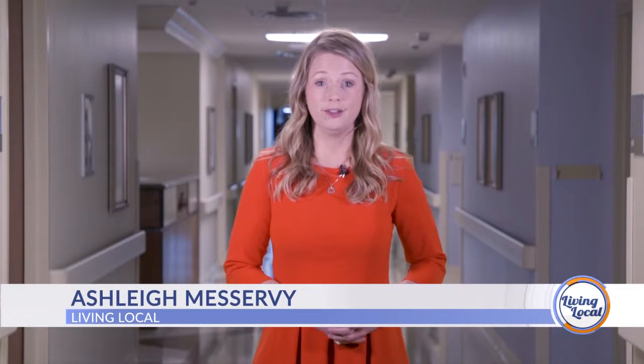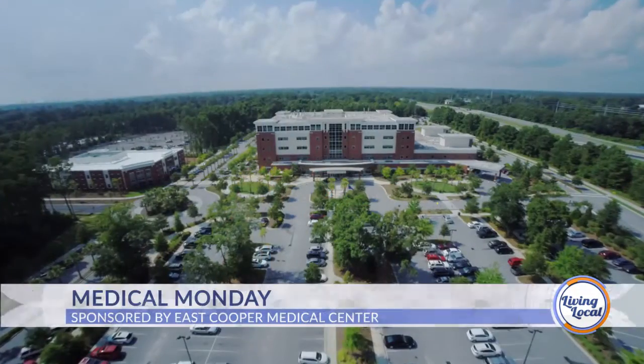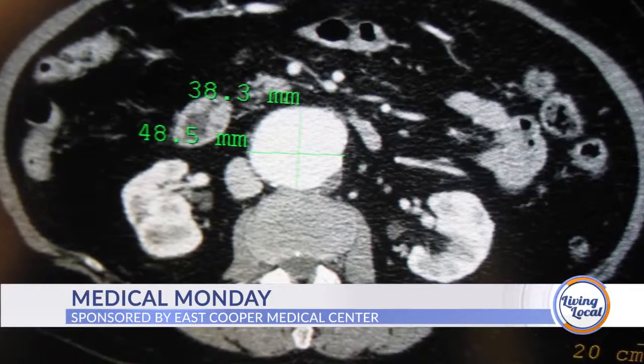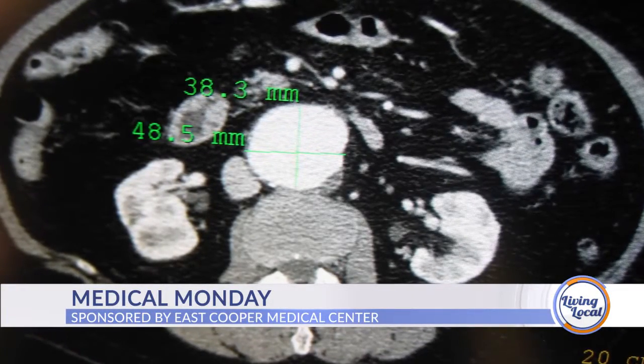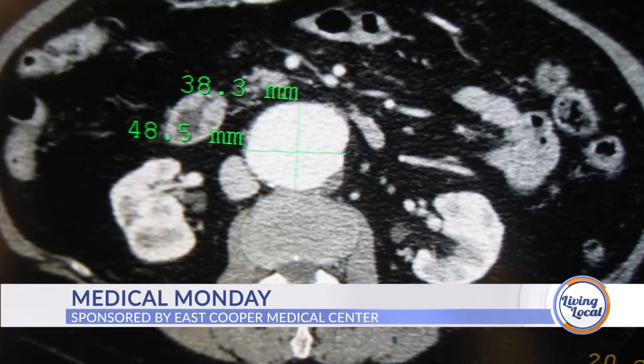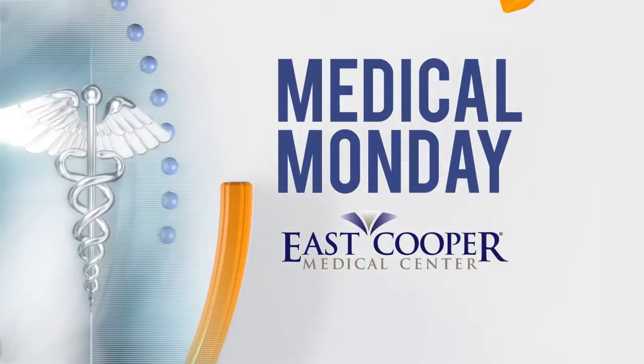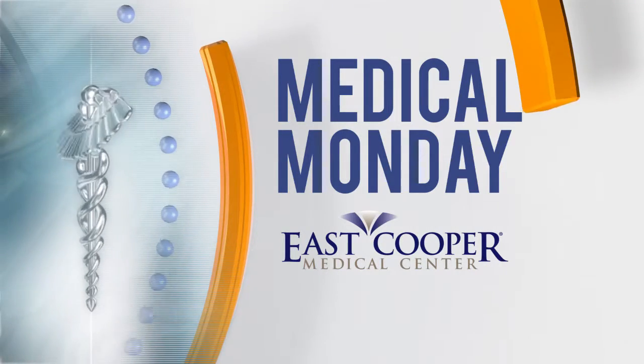Good afternoon and thanks for joining us for Living Local, your lifestyle show for all things Charleston and beyond. I'm Ashley Miservi. It's Medical Monday here at East Cooper Medical Center, sponsored by East Cooper Medical Center, and today we're sitting down with a vascular surgeon to learn about treatment options for those suffering from abdominal aortic aneurysms.